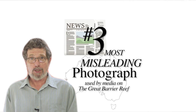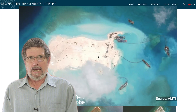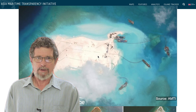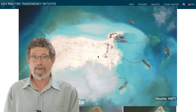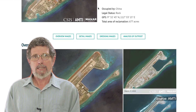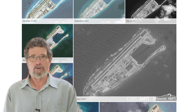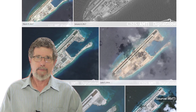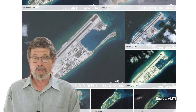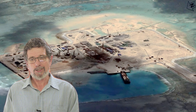Number three misleading picture is of dredging of the Great Barrier Reef. If you want to learn how to dredge a coral reef and really totally destroy it, you have to go to the masters, which is the Chinese government. They've built military bases and runways on a few coral reefs in the South China Sea — let's not worry about the fact that they don't actually own those coral reefs. They dug up coral and they built an island. Huge environmental destruction.